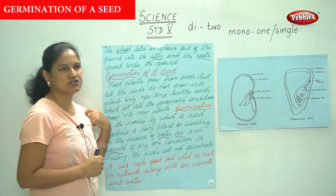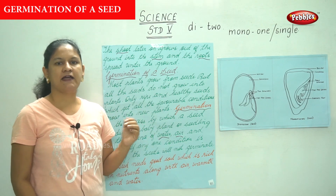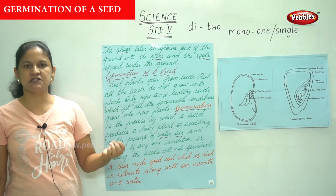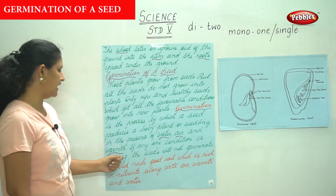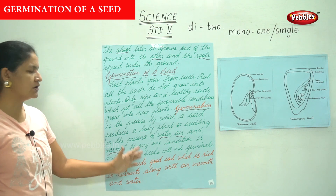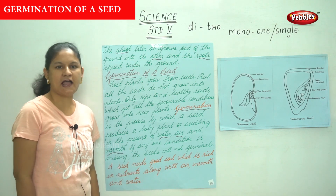So this is about the germination of a seed. Most plants grow from seeds, but not all seeds develop into plants. Only seeds which are ripe and healthy and have all the favorable conditions — air, water, and warmth — develop into a baby plant. A seed also needs good soil rich in nutrients along with air, water, and warmth.